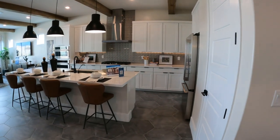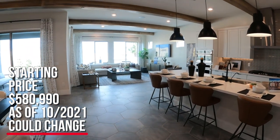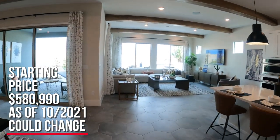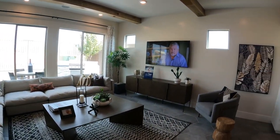The starting price as of now — they have three different elevations — and the starting price for this model is $580,990. Now that could change by the time you watch this video, but for a home this size, $580,000 in Las Vegas brand new is an awesome price.